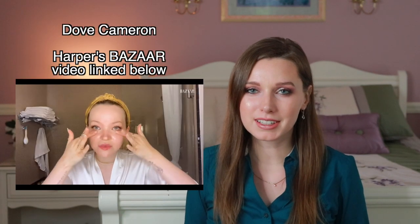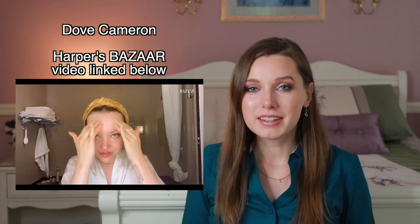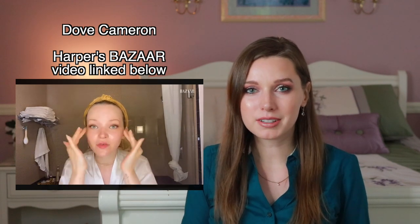Hey guys, today I want to be reacting to Dove Cameron's skincare routine. I just want to say before we get started that this is in no way meant to disrespect her or the products. I'm going to be going through each product she uses and looking at the ingredients objectively from a chemist perspective. She's absolutely beautiful, her skin is radiant, so obviously this is working for her, and we'll give some less expensive alternatives as well.